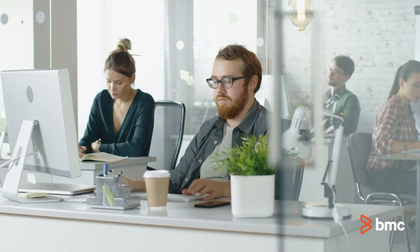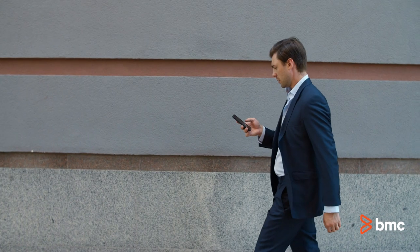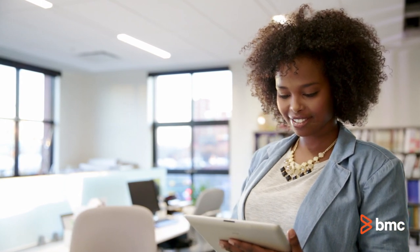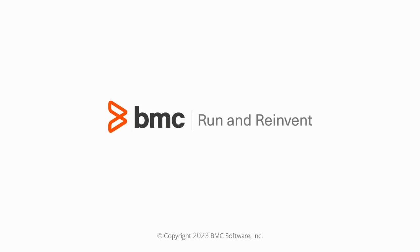Learn how BMC Helix Virtual Agent can reduce service calls, emails, and chats across your business, and significantly improve the employee experience at bmc.com/hba.